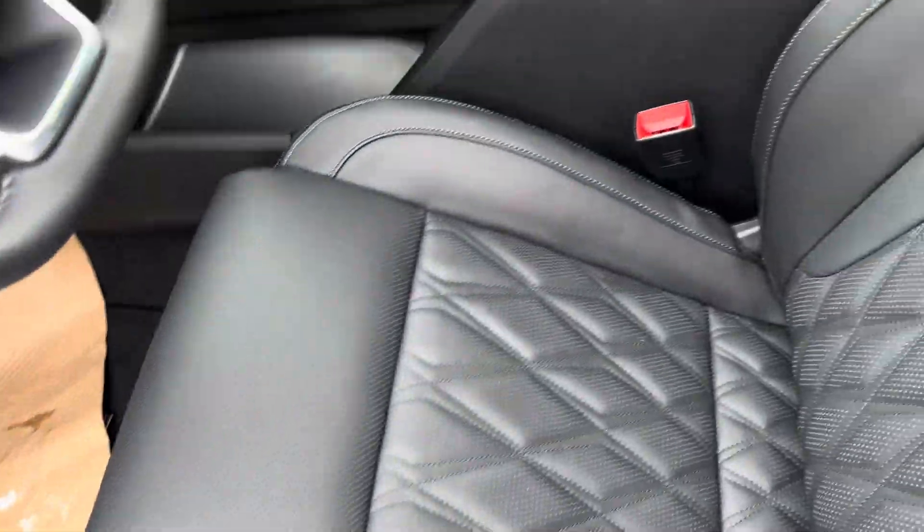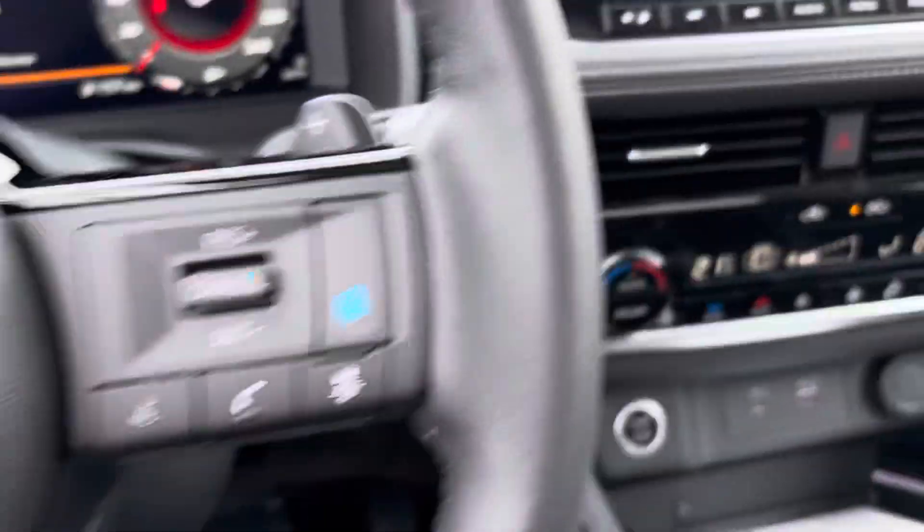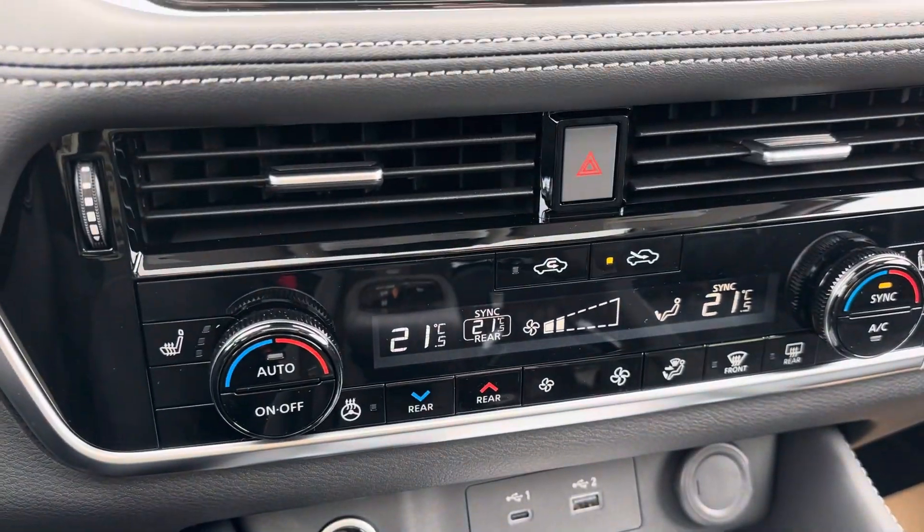Keyless entry, zero gravity seats — these seats are extremely comfortable. You do get your heated steering wheel and heated seats.